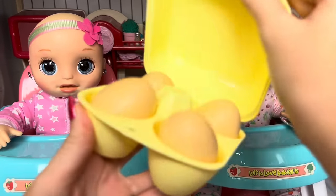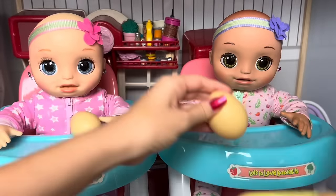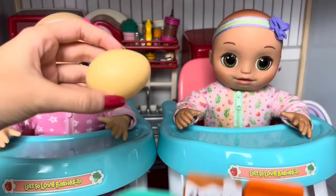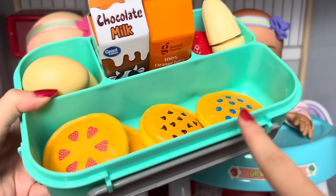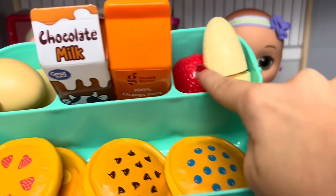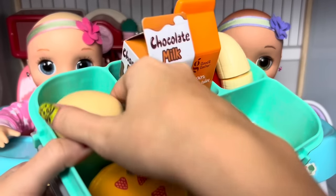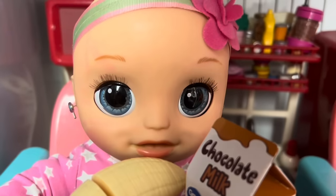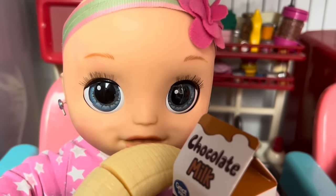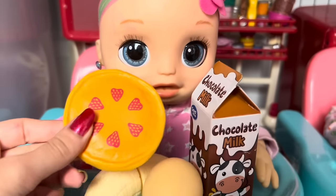Finally, the last thing they're having for breakfast is some boiled eggs. I'm gonna give them each one boiled egg, so let's get one for Lila and one for Lily and pack those into the lunchbox. So their breakfast is all ready - they got their pancakes, their fruits, a banana and a strawberry, their drinks - some orange juice and chocolate milk - and then some boiled eggs.